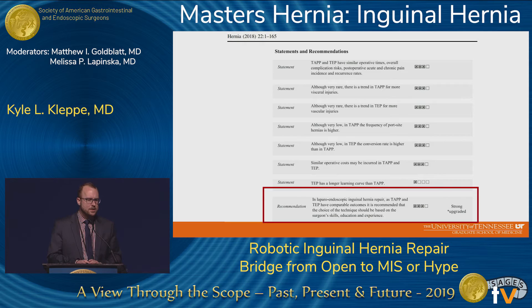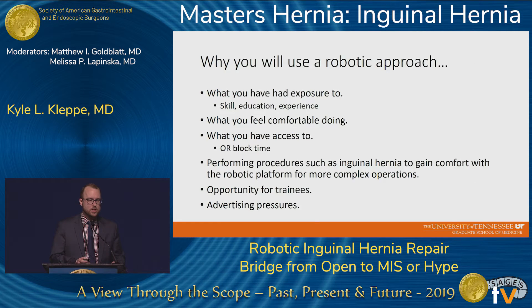Since results between TEP and TAPP are comparable, the recommendation is to use what you feel comfortable with. The reason you'd use a robotic approach comes down to your exposure, skill, education, and experience — what you feel comfortable doing leads to good outcomes. Also relevant is access: some colleagues at other hospitals have access to robot block time, and that's where they put their cases.